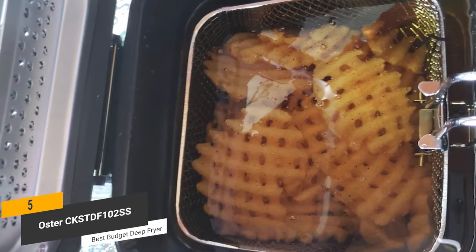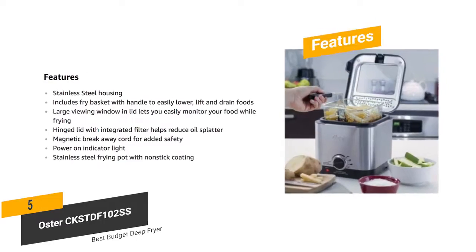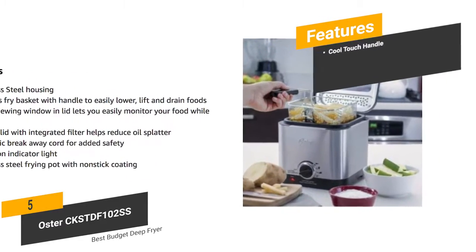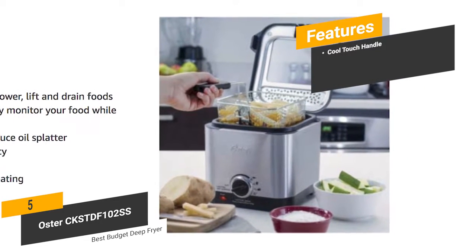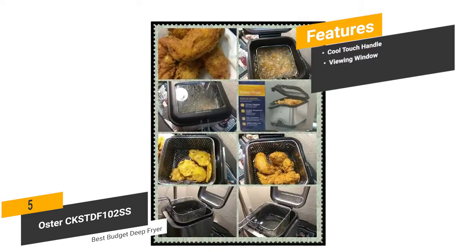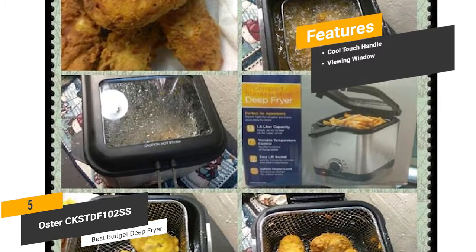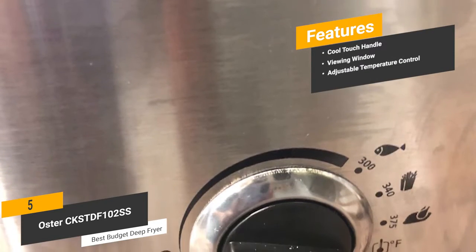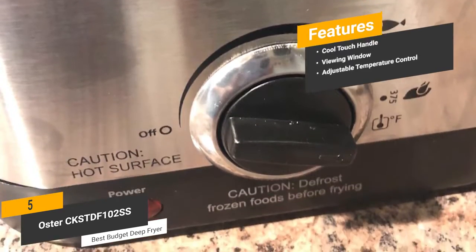This deep fryer is designed for precision performance so you get consistent results. The features include a cool touch handle — you'll be able to touch the handle without worrying about burning your hand. There's a viewing window: the see-through window on top lets you monitor your food while it cooks. And adjustable temperature control: you can determine the exact temperature you want this appliance to cook at.